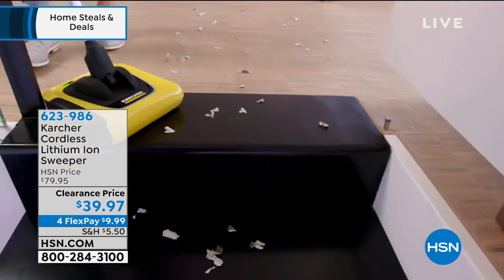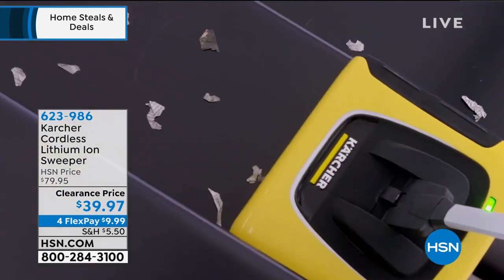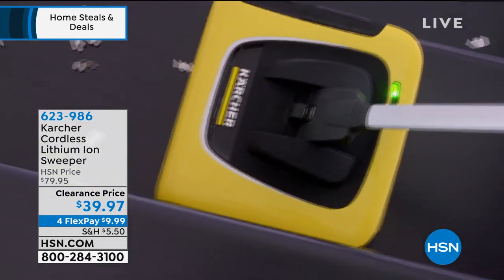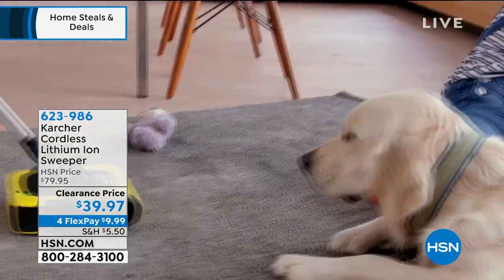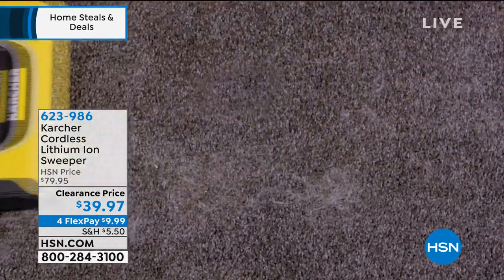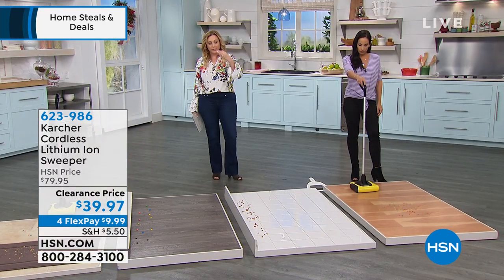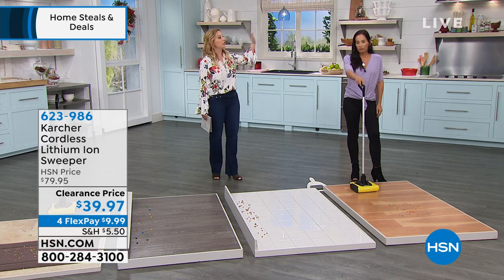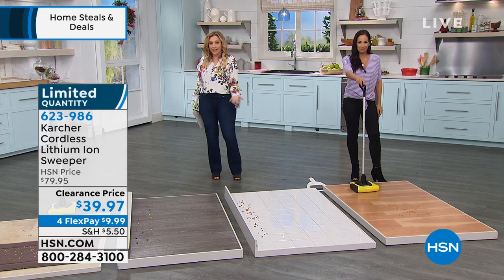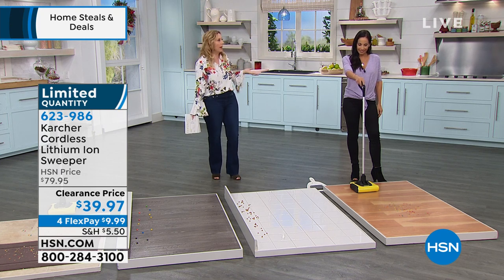In a diner, they need to get up all those crumbs between customers who come in and out, but you can't turn on a loud vacuum because you don't want to bother the other customers. This is a home version of that. Most professional restaurants and high-end commercial places have something like this, but Karcher is a professional brand. They make professional pressure washers and professional items like the window cleaner and the little mini wet vac.